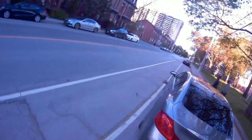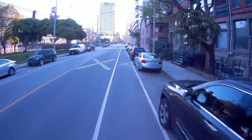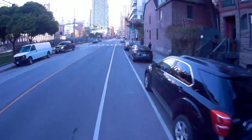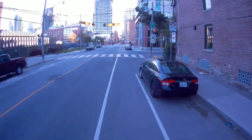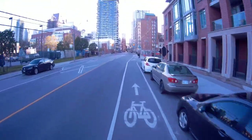All right, here we go guys, first ride. It's kind of windy out here. All right, I found a bike lane — that's cool. Never thought I'd be one of these guys, risking my life on the streets. This is fun though.